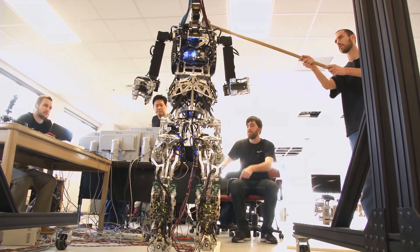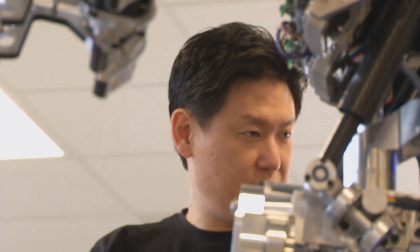If successful, this technology will change the game. It will enable bipedal robots to walk on very, very uneven terrain. It's a new technology that we are trying for the first time.